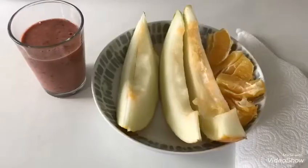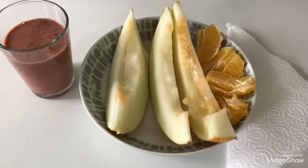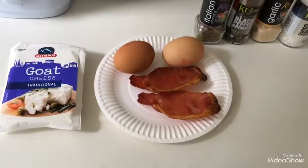This is my smoothie all made up. I've also got some honeydew melon left over and an orange, so this is going to be my breakfast this morning.